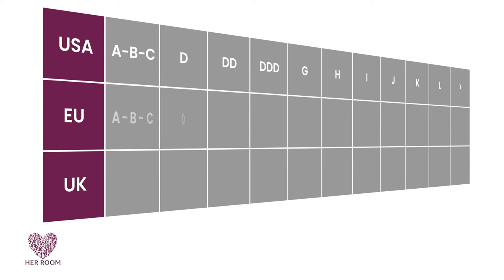Here is a graphic showing you the most used cup size naming conventions. The first row shows what most USA manufacturers use, then Europeans, and finally the United Kingdom, which by the way is considered the world's expert in larger cup sizes.